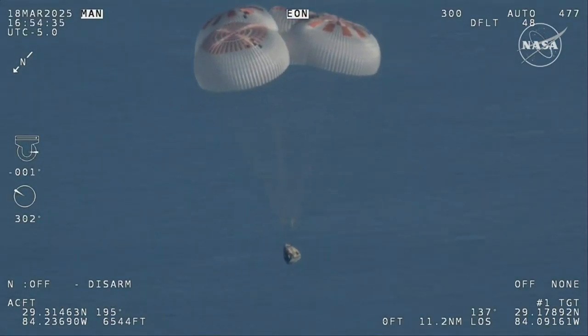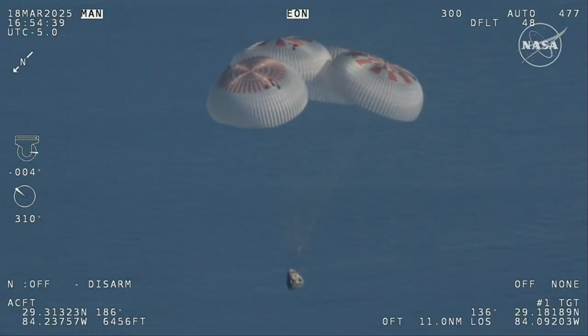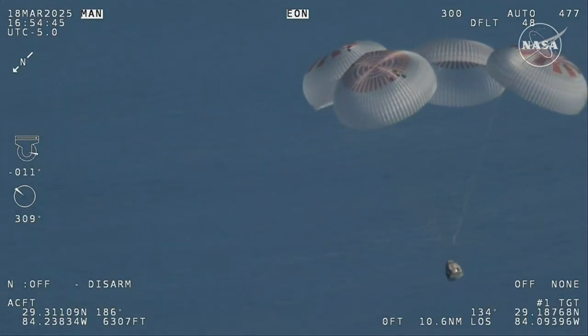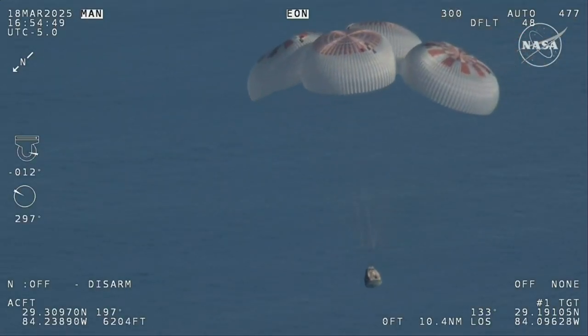Now awaiting visuals of splashdown. We'll start to hear Commander Nick Hague calling out the altitude of the Dragon capsule from here on out.